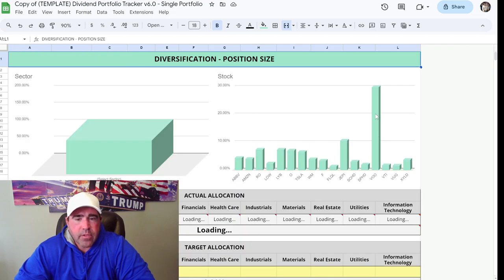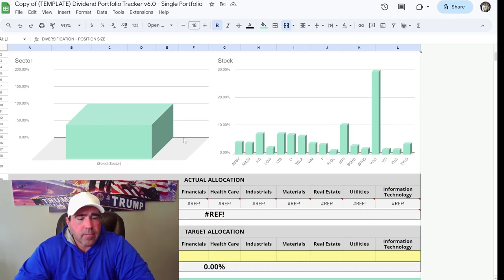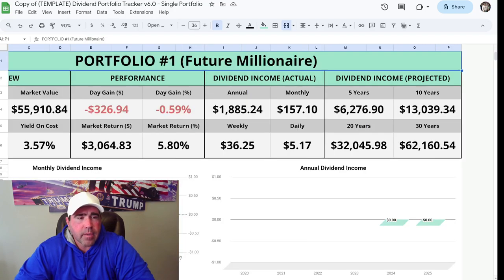You can see here my VOO — I want to get that up to about 50% of my portfolio. Ford's kind of small still, I need to get these positions up a little bit more. ABBB has a good dividend, I want to get that up too. This is my future millionaire dashboard — it shows my name and my account.